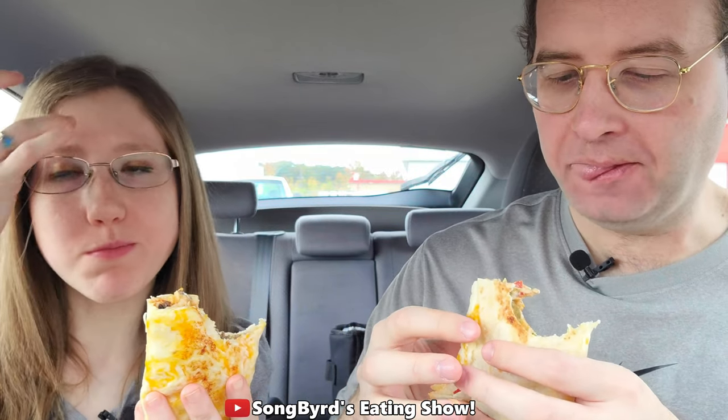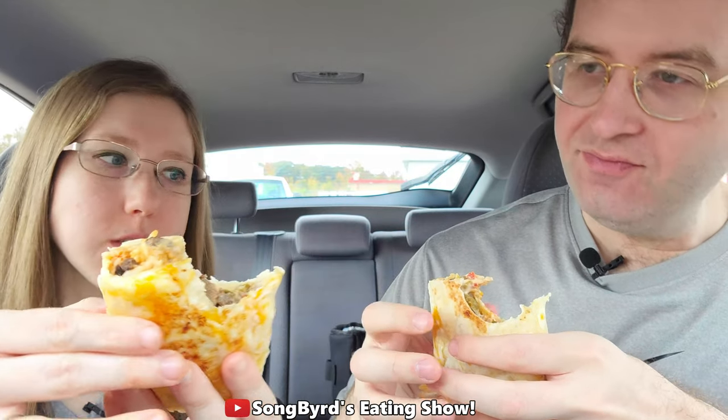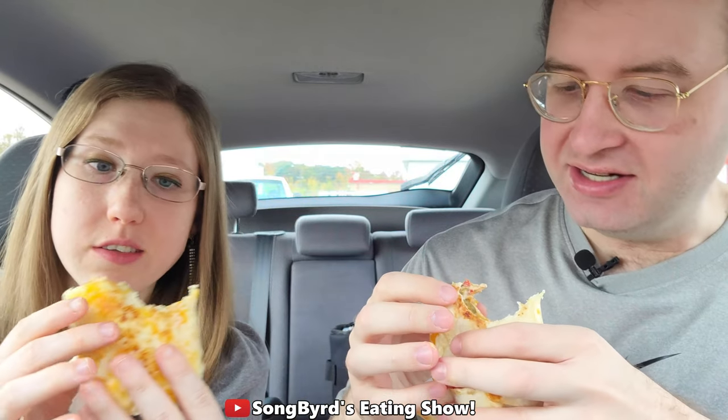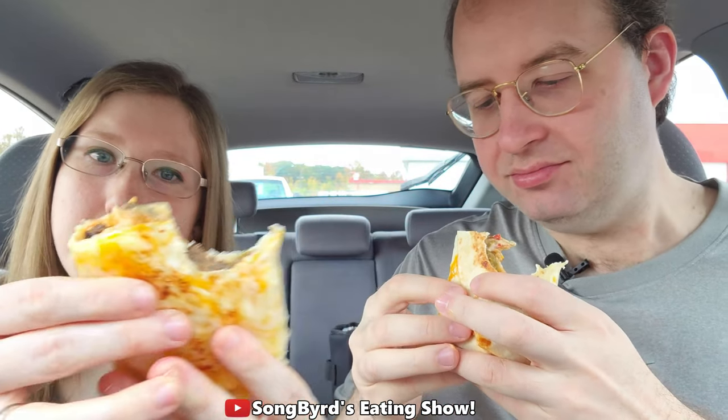I definitely taste the steak. I think this is the spicy one. The spicy ones are supposed to have jalapenos showing on the outside — looks like they didn't put the jalapenos on the outside, but okay, this is the spicy one.